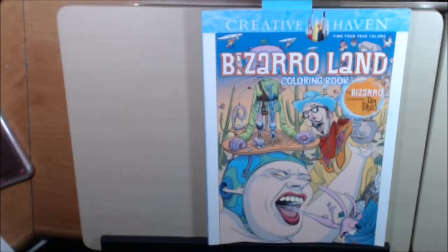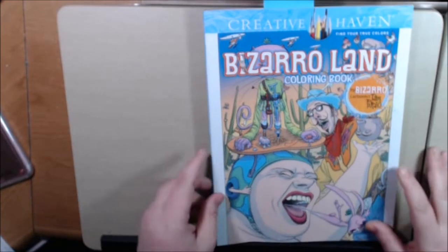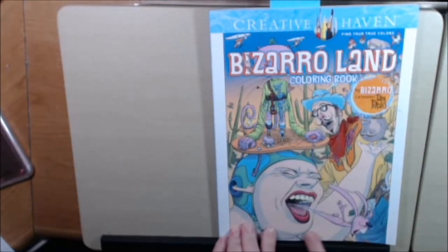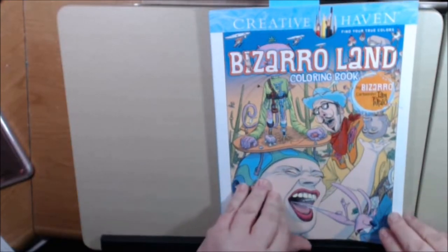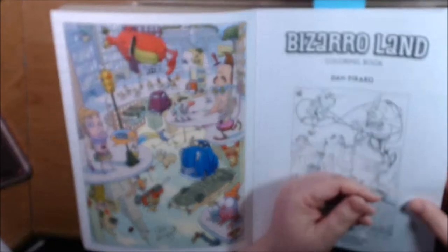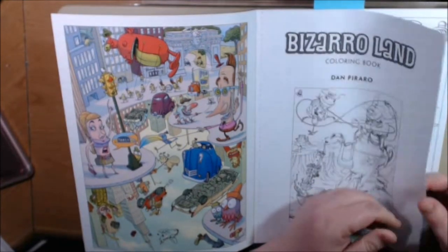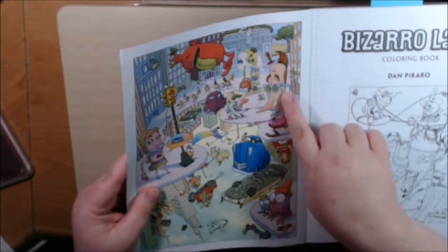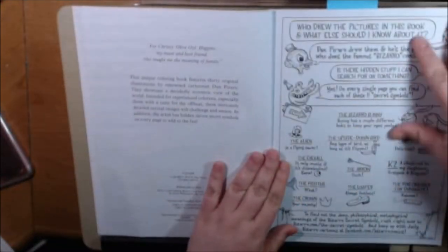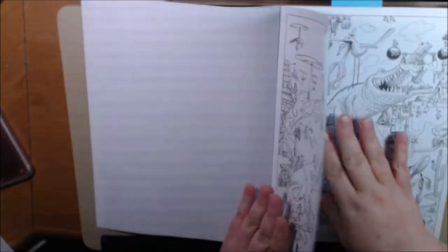Hey everybody, I found a really cute, unique book. I thought it was very different — I haven't seen anything quite like this. It's from Creative Haven, it's called Bizarro Land, and it's by cartoonist Dan Piraro. As you can see by the cover, it's got a lot of really strangely put together random things that create these pictures. The pages are perforated and they're a little bit heavier weight than computer paper for sure, with a little bit of texture to them. I like how they provide a couple of colored pictures to give you some inspiration. They are one-sided, so you can use any mediums you'd like as long as you protect the back.